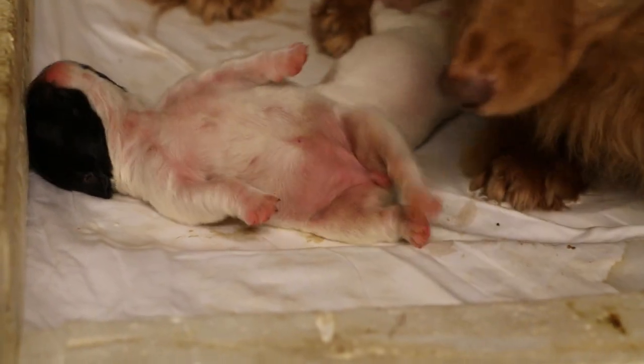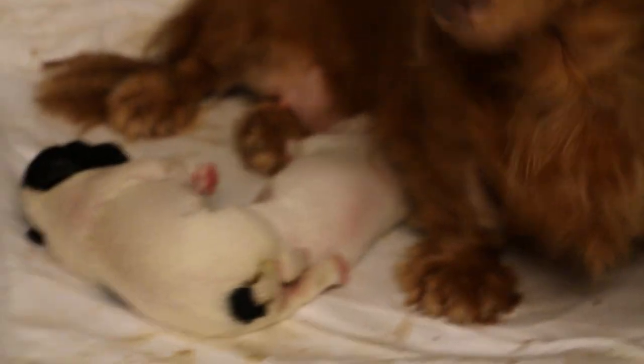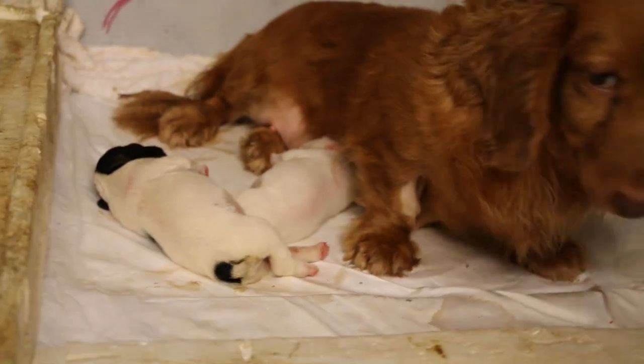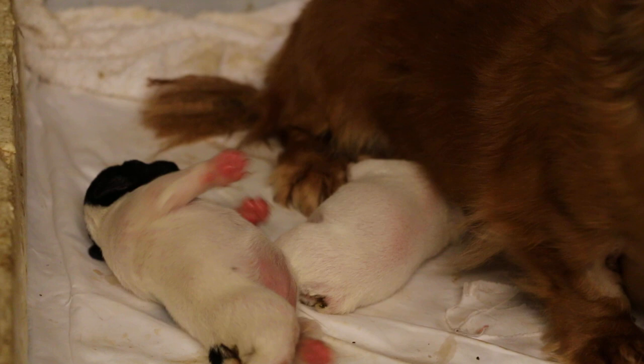They were nursed by other dams, and as you can see, these two were nursed by this Dachshund. They are now over a week old — they look good, the tummy is full, colour is good.